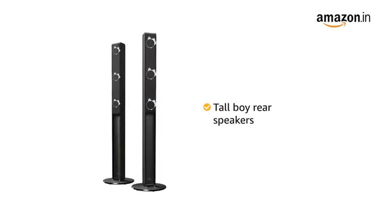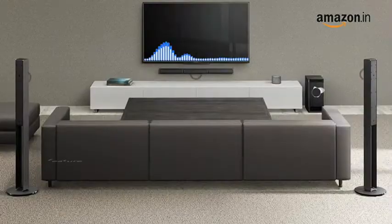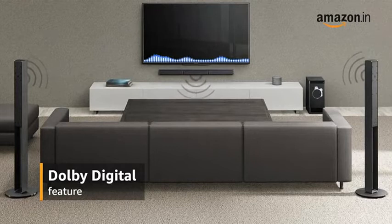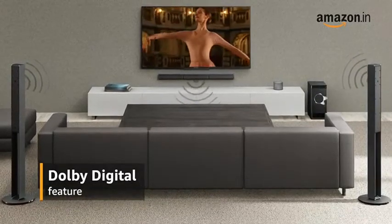Tallboy rear speakers play audio at listening height, making the audio experience more real. The Dolby Digital feature enhances the overall sound quality, giving you an immersive surround sound and a true cinema experience.